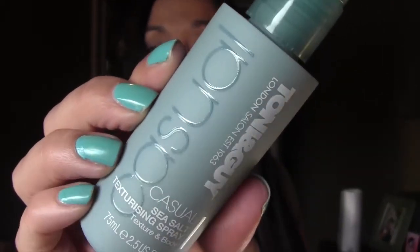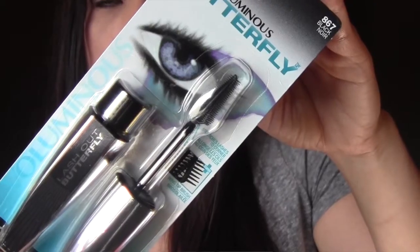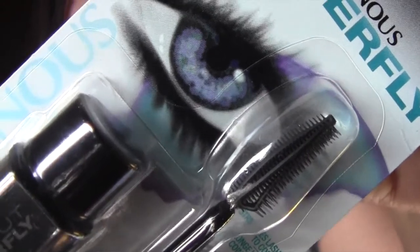Next we have from Toni & Guy the Casual Sea Salt Texturizing Spray, 2.5 fluid ounces — spray evenly over dry hair to create tousled waves and style with your fingers. And then we have the new L'Oreal Voluminous Butterfly mascara in color black 867. It has a really strange wingtip brush for extended lashes — dramatic lash fringe that flutters, clump free, flake free, smudge free, suitable for sensitive eyes and contact lens wearers.